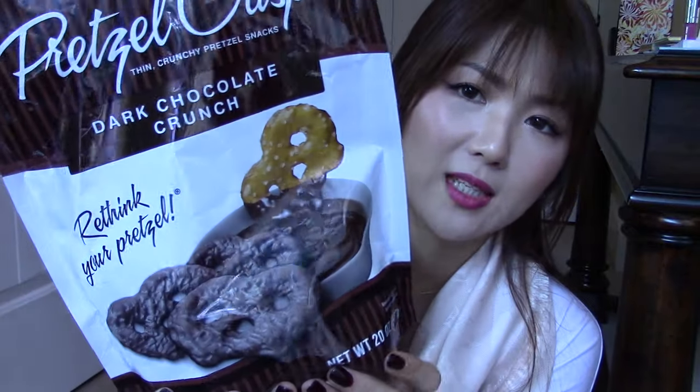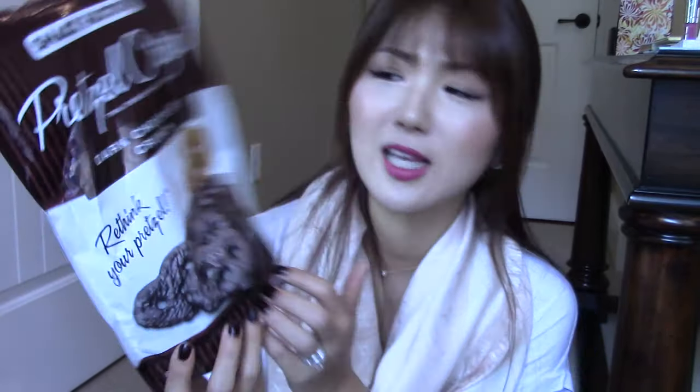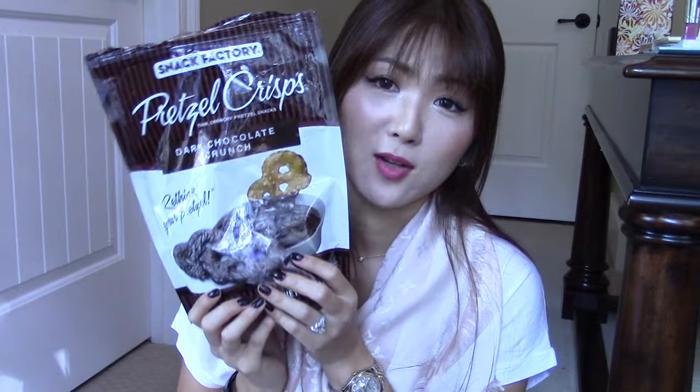Here is another snack — I know, I need to stop! But this is a snack that my husband and I both love. My husband doesn't really like chocolate, but I love chocolate, especially dark chocolate. He loves this because it's not too sweet. It's pretzels dipped with dark chocolate. It's just so tasty. I bought it at Costco. Just a favorite snack — cannot go wrong.